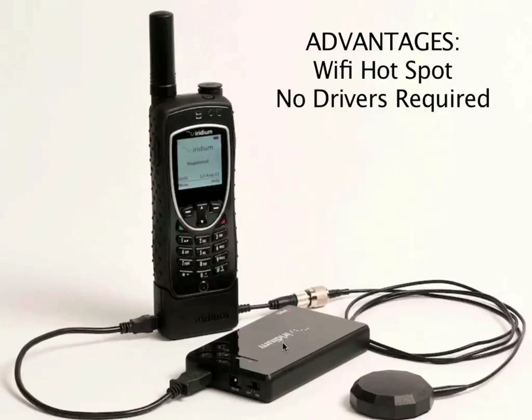The USB cable for the phone gets connected directly to the Wi-Fi access point device, and then you use your computer's Wi-Fi to connect to it. The other major advantage of having this device is that it has a built-in firewall, which means that when you use it with the Iridium Access Point mail and web software package — which we will review shortly in another video — all traffic to the internet gets blocked except for compression-based web browsing and compression-based email.